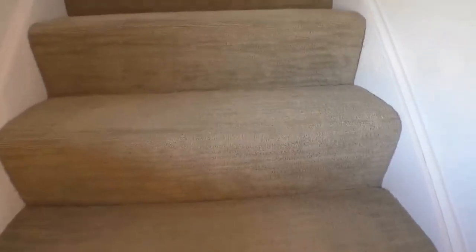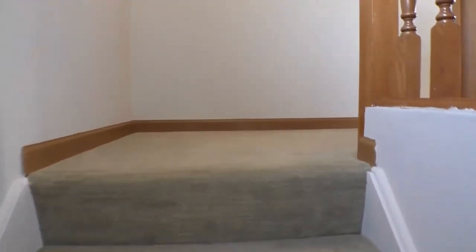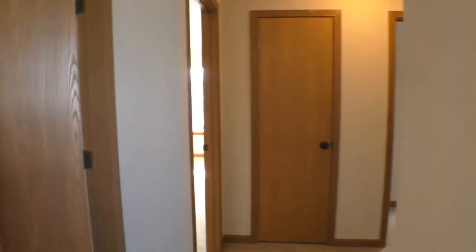Beautiful new carpet, as you can see, and fresh paint throughout the home in lovely neutral tones. Coming up, here we are at the top landing. To the right you've got your bathroom to the left, master bedroom here, and then a nice linen closet and two more bedrooms there to the right.